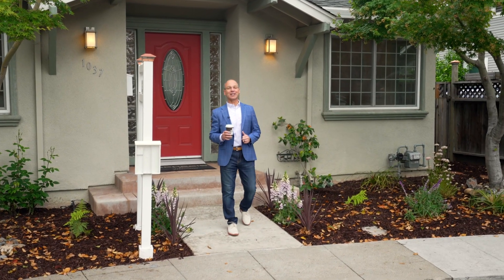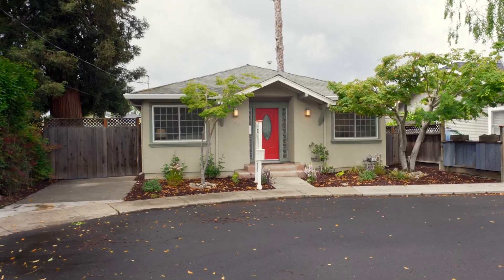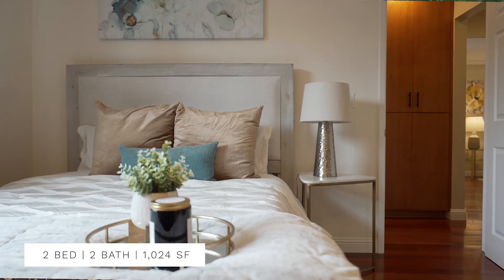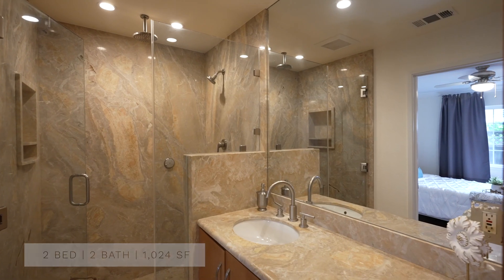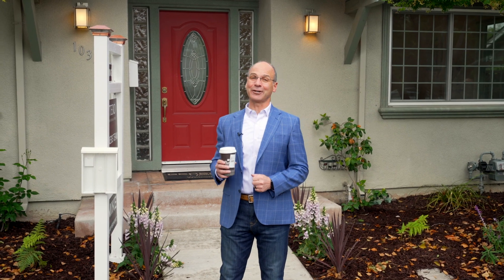We are here today at 1037 Leona Court in the wonderful Willow Glen area of San Jose. This 1,024 square foot home has two bedrooms, two baths, and a 5,000 plus square foot lot. This one might be for you. Let's take a look.